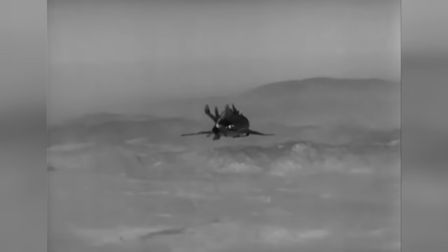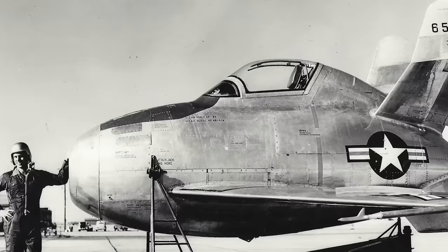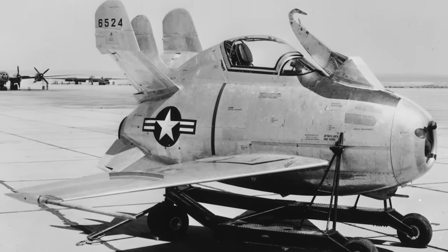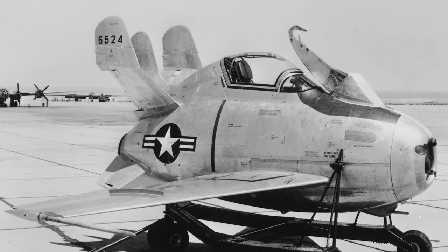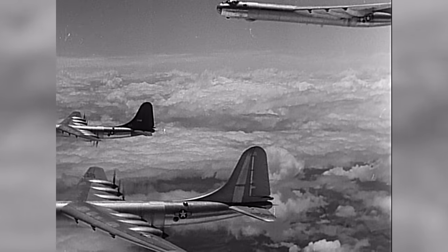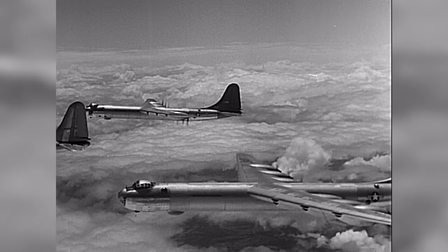Zipping in at number 7, we have the McDonnell XF85 Goblin. This was not your typical jet — it was barely bigger than a car, had stubby wings, and looked like it was perpetually angry. But there was a reason why the US Air Force wanted a pint-sized bumblebee of death: it was to be used as a parasite fighter. The Goblin was meant to be carried aloft by, and then provide air defence for, the lumbering B-36 — a bit like sending a Chihuahua to protect a Great Dane. But the theory was sound: at the time, escort fighters had no way to match the long range of strategic bombers, and parasite fighters seemed to offer a logical solution.